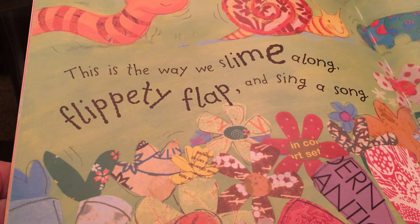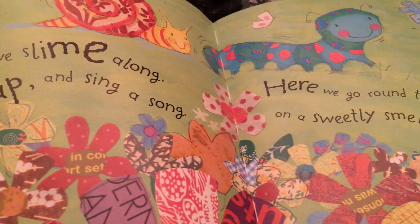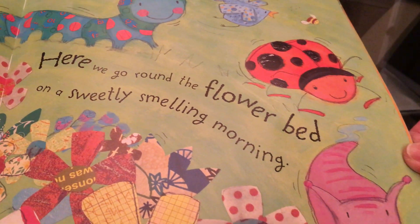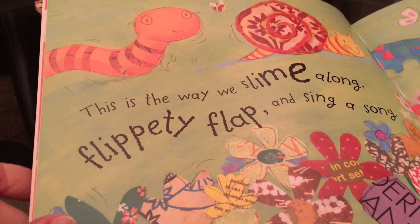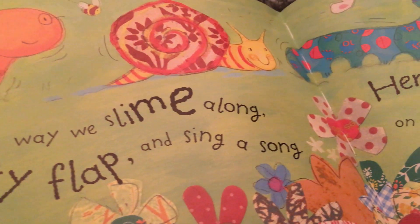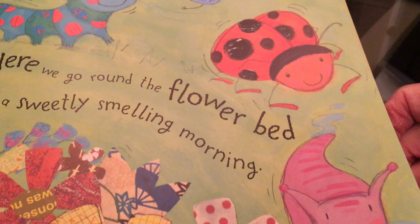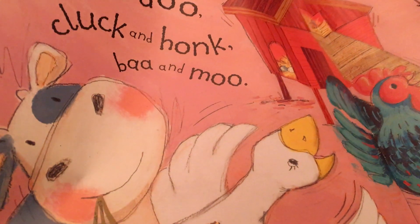This is the way we slime along, flippity flap and sing a song. Here we go round the flower bed on a sweetly smelling morning. I can see this might be out in a flower garden — lots of pretty flowers. And I see a worm, a snail, a caterpillar, a bird, a ladybug, and a slug. Slugs are kind of like snails only they don't have a shell. So they're out in the garden — that's their habitat.